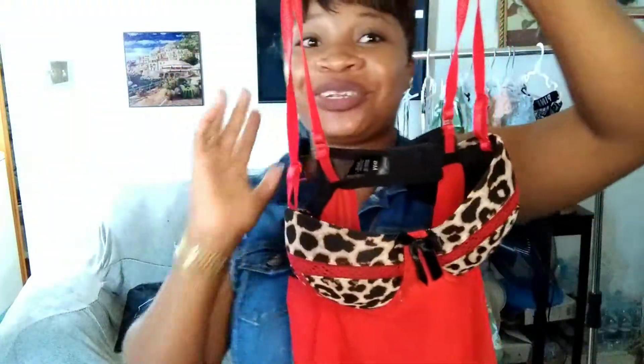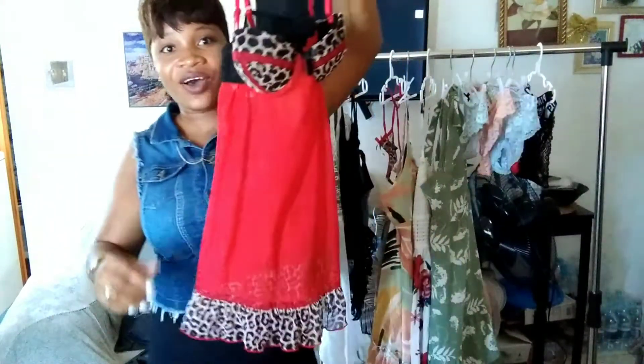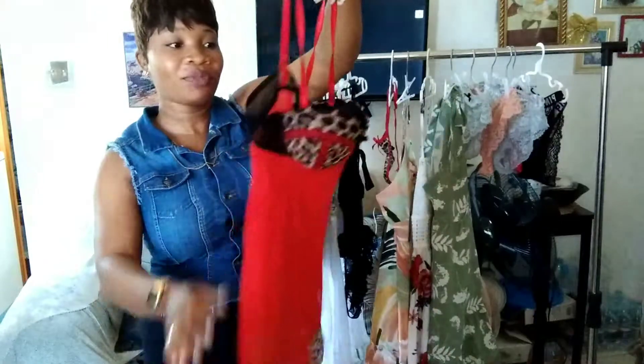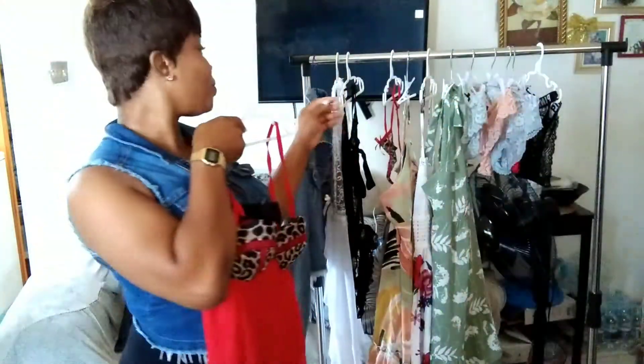Beautiful friends, this is the first lingerie I'm going to show you guys. Look at the color — yes, nice leopard print with the traditional red. Look at this lingerie, and see the size: medium, guys, medium. With the strap at the back here. Imagine your lady in this lingerie, guys.